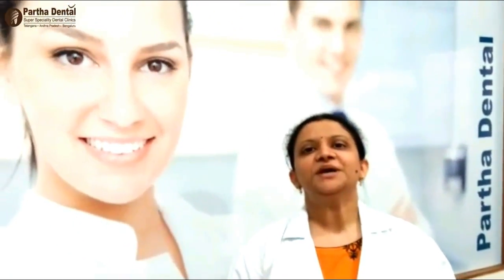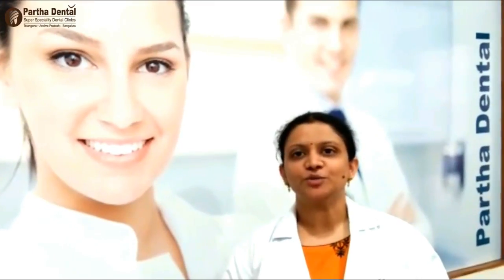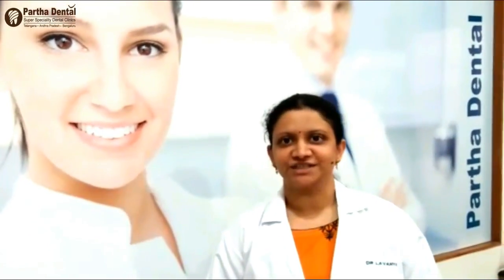Hello, this is Dr. Laanyam from Pada Rental Delshutnagar branch, which is situated opposite to Bukthul Finance, 1st floor, Shalivananagar, Delshutnagar.